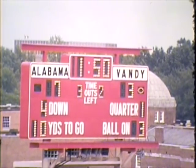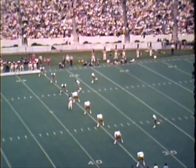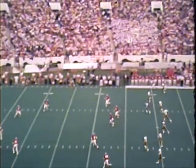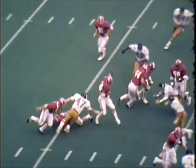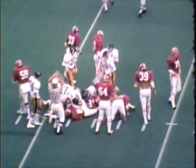Alabama 7, Vanderbilt 3. Shelby takes the kick at the 5, comes to the near side, 10, 15, 20, spun around and finally gets out to the 22-yard line of Alabama.